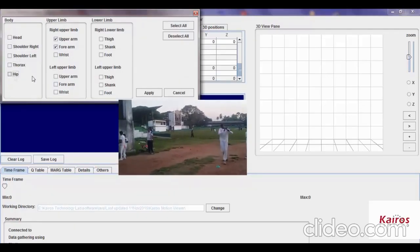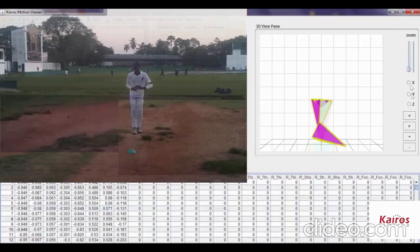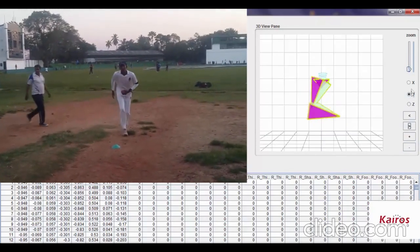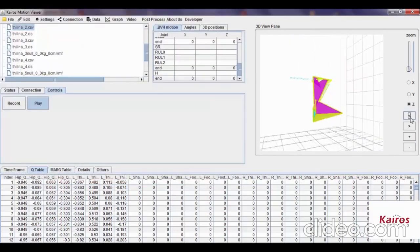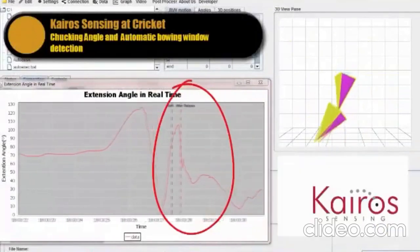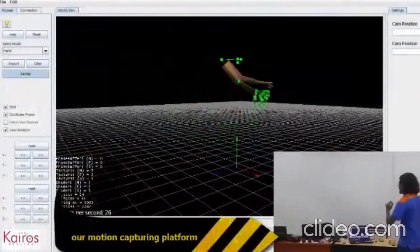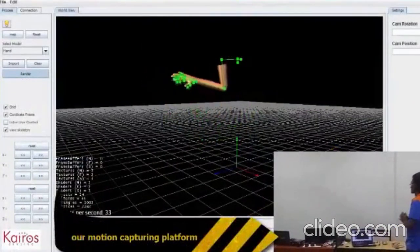Future versions of WalkSense will integrate foot pressure, EMG, and other inputs to enable the quantifying of kinetic parameters in motion analysis. WalkSense is to be extended to its sports version, SportsSense, and ergonomics version, ErgSense, with additional features for analyzing specific sports and work posture-related parameters, with further modifications to the current setup.